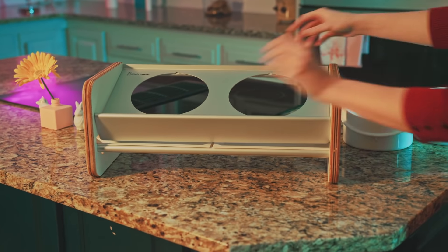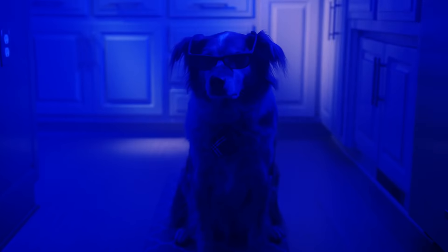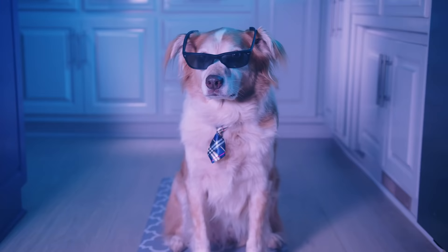With removable parts for easy disposing and washing, this bowl is guaranteed to make your dog Instagram-influencer famous — okay, not really.